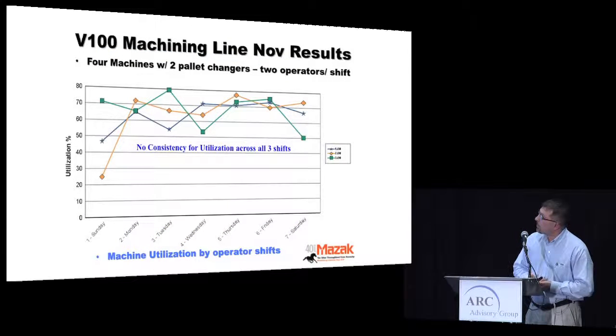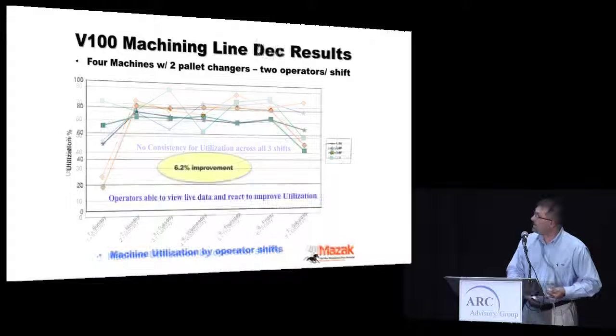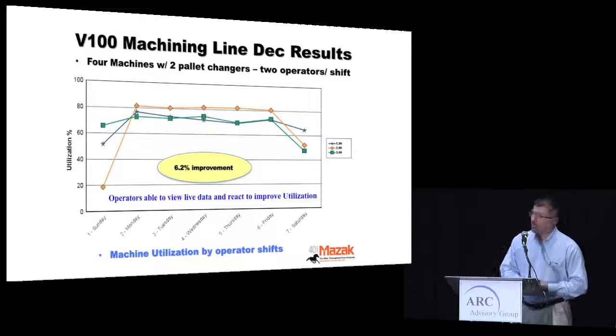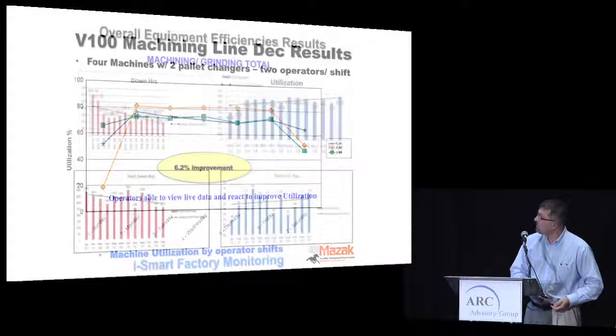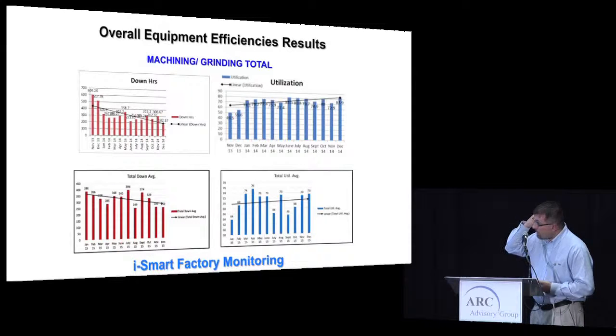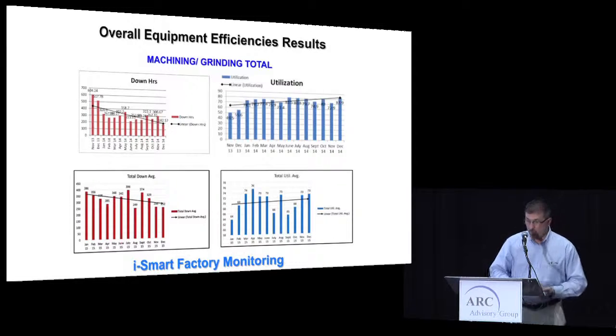Here is some of the reporting from when we first looked at utilization across the lines — across three shifts on our large frame line. There was a lot of inconsistency for various reasons: M0s, program stops, and so on. After two months of looking at the data and making minor changes, we saw much better utilization across all shifts — a 6.2% improvement in utilization across this machine line just by addressing the low-lying fruit. We've been monitoring since November and are seeing good utilization numbers, though 2015 was a slower year, the trend is upward.